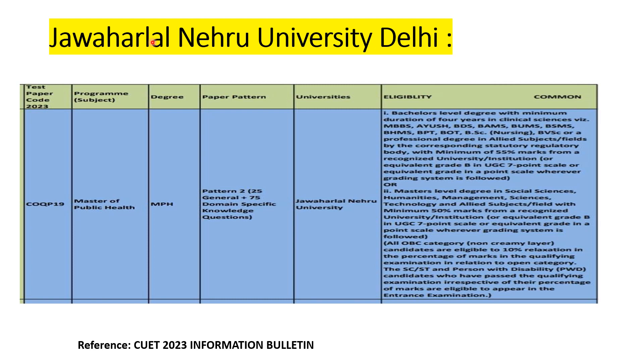For JNU Delhi's Masters in Public Health program, a bachelor's level degree with a minimum duration of four years in clinical sciences is required — that includes MBBS, AYUSH, BDS, BAMS, BUMS, BSMS, BHMS, BPT, BOT, BSc Nursing, or BVSc — with a minimum 55% marks from a recognized university. Additionally, master's level degrees in social sciences, humanities, management sciences, or technology with minimum 50% marks are also eligible. Relaxation in percentage is available for OBC, SC, ST, and PwD candidates.